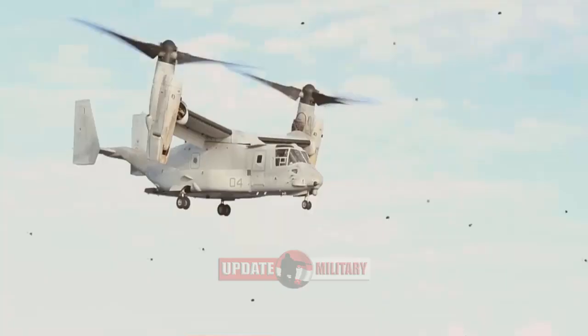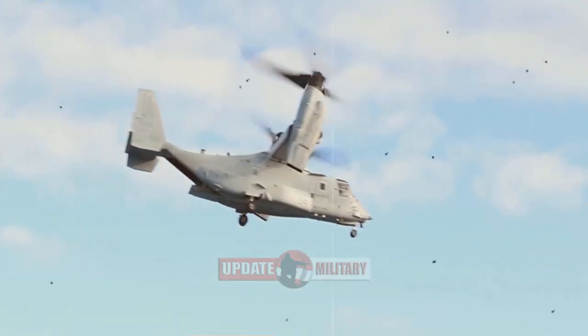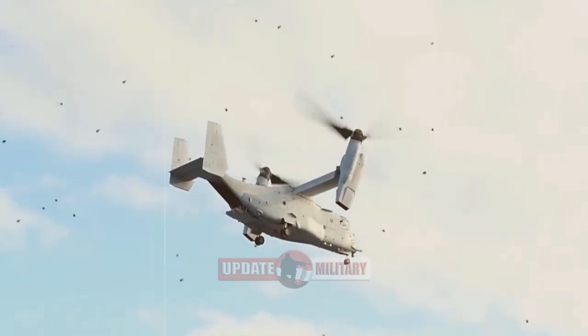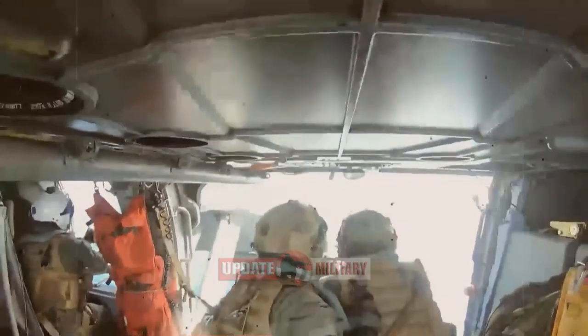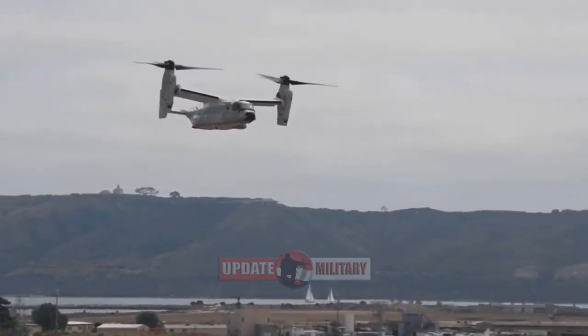The CMV-22B carries up to 6,000 pounds of cargo and combines the vertical takeoff, hover and landing VTOL qualities of a helicopter with the long-range, fuel efficiency and speed characteristics of a turboprop aircraft.